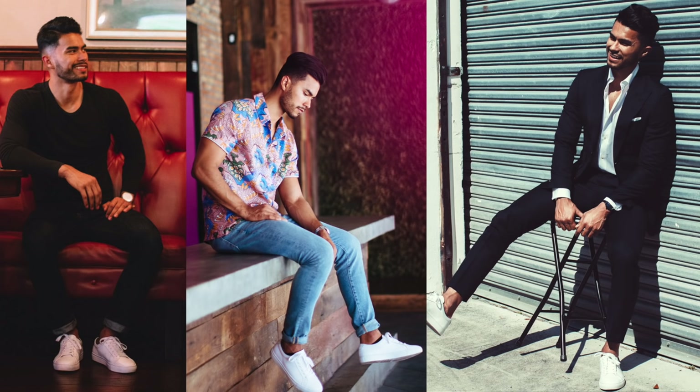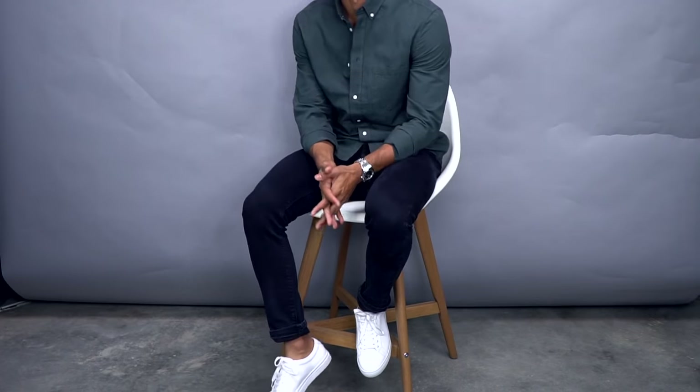Finally, number five: the all-white leather sneaker. This one will always be on my list because I will wear it for the rest of my life. I honestly think I'll be 50 and still wearing white leather sneakers. I have about 10 pairs and I'm not ashamed of it — I love this sneaker.